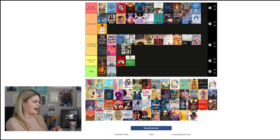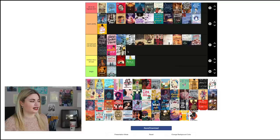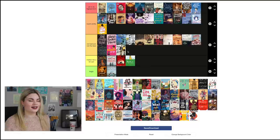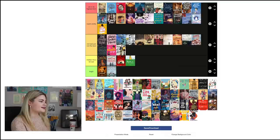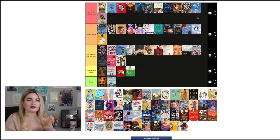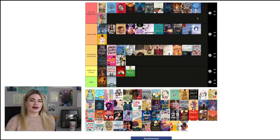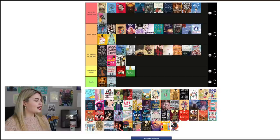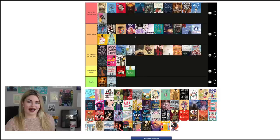Time of Our Lives by Emily Wibberley and Austin Sigmund-Broca goes in 'Not Bad Just Not the Best' — nothing really stands out to me, and I prefer the covers for their other books. Like a Love Story by Abdi Nazemian for sure goes into 'Art in Its Highest Form' — it's so beautiful. I love the colors, you get the city aspect of it and this group of friends and found family — it's just very pretty. Opposite of Always by Justin A. Reynolds goes in 'Super Pretty' — I like the fact that they're together and then going further apart, and I think the illustrations are really lovely.